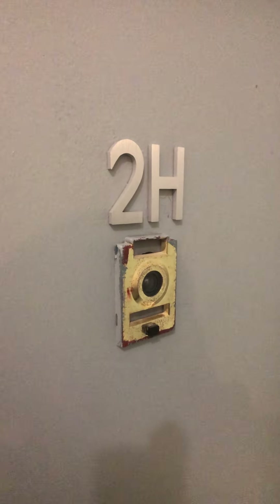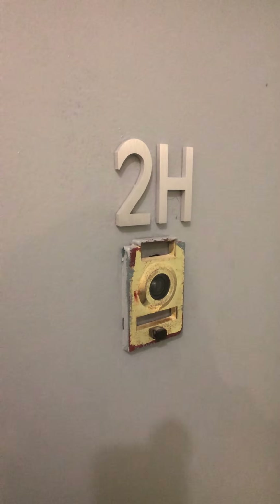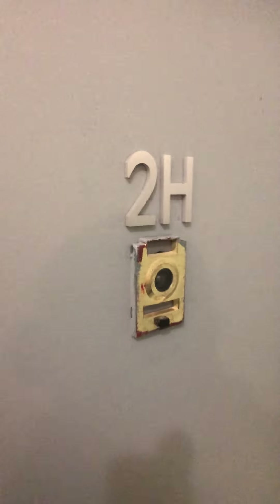Today we're looking at 2H. This is a three-bedroom, one-bathroom at 115th and Manhattan Avenue.